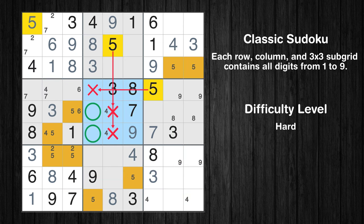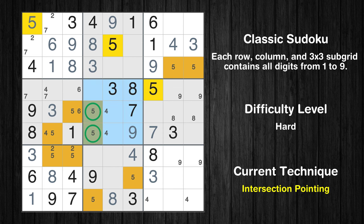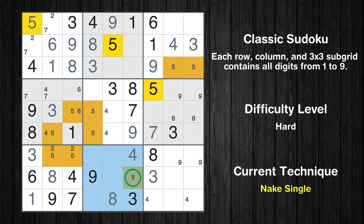Only two positions left in the 5th box where value 5 can be placed. There is an intersection with another region in subgrid 5 — value 5 has to be in one of the marked cells, so it cannot be in any other cell in column 4. Only one position left in the 8th box where value 5 can be placed.